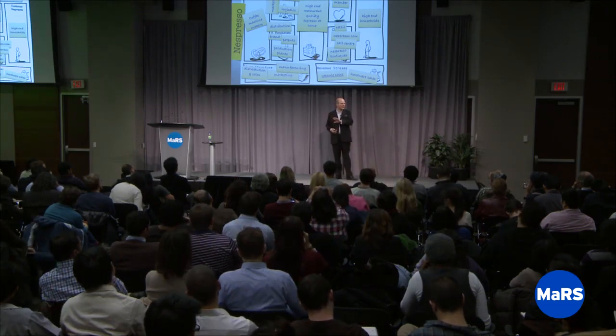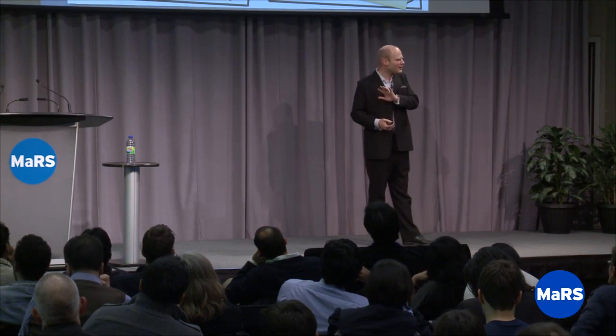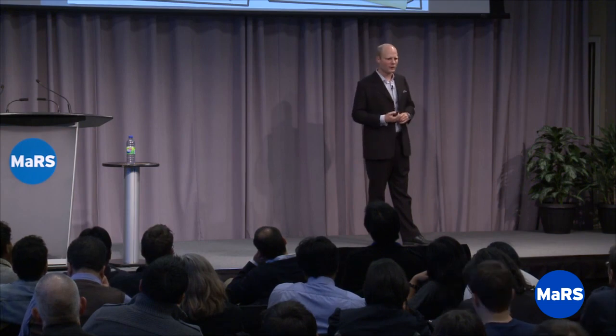If you have a business idea you're working on, go home this evening and fill out your Business Model Canvas. That's often a very clarifying process for an entrepreneur. But it becomes even more useful when you say: now take this page and ask, which of these things am I sure about? Circle the one you're not sure about — maybe your customer segment — and spend the next week getting to truth about it. Go talk to customers, interview them, and come back either right or wrong about that hypothesis. Once you've nailed it, move on to the next box.